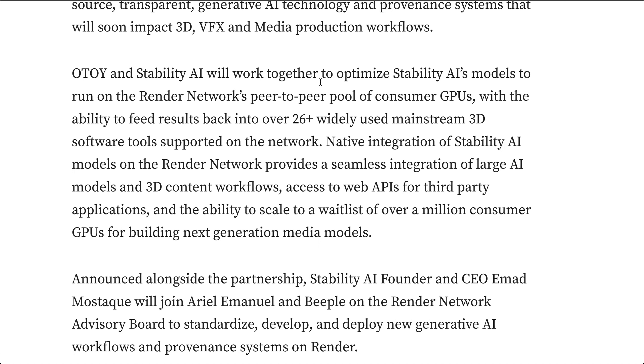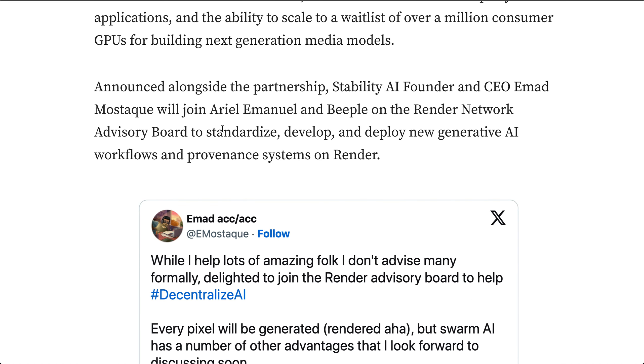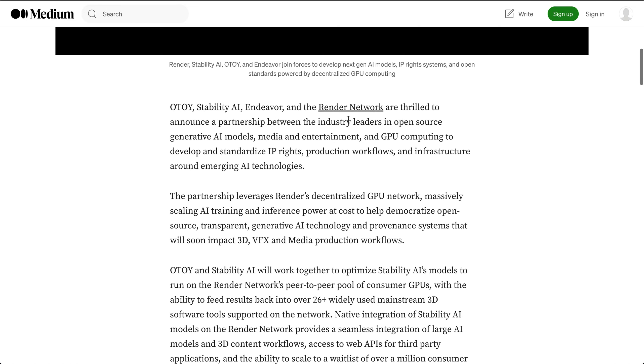Native integration of Stability AI models on the Render Network provides seamless integration of large AI models and 3D content workflows, access to APIs for third-party applications, and the ability to scale a waitlist of over a million consumer GPUs for building next-generation media models. With this announcement, Emad Mostaque — Stability AI's founder and CEO — announced he was resigning from the company to join the Render Network Advisory Board, with a big focus on improving the tokenomics and use cases for the Render Network.